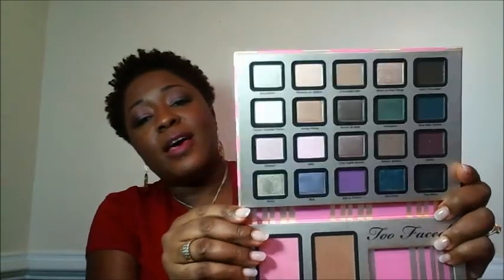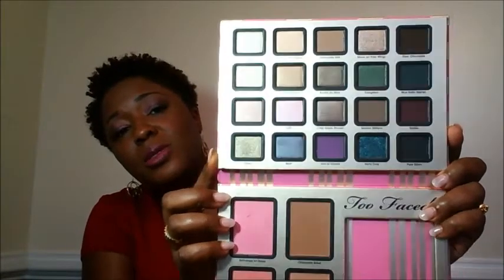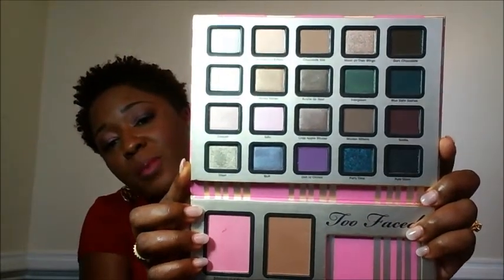Now let's talk about these eye shadows. I haven't used the shadows yet, so once I use them I'll come back and let you know what I think. But they are absolutely fabulous — they are gorgeous. I'm going to do swatches for you and probably post them on my blog. Snowflakes is the first one.